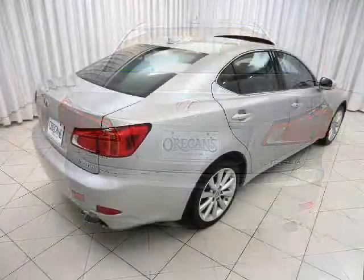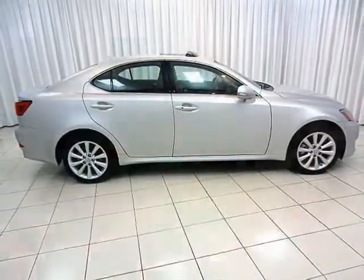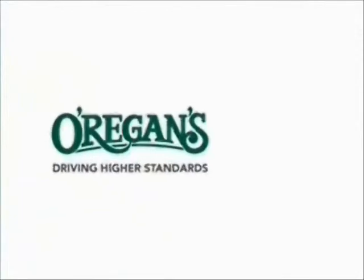You can really have it all. Test drive your Lexus IS250 today. At Origins, we use Internet value pricing and our green light used car warranty to ensure that we are driving higher standards.